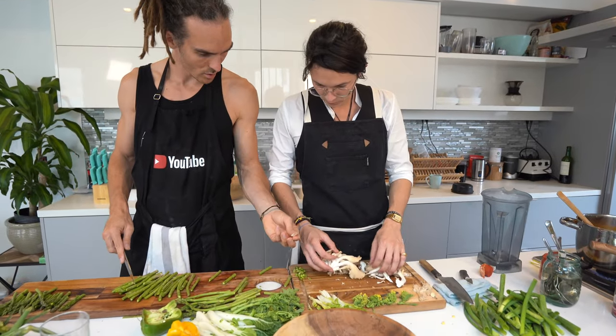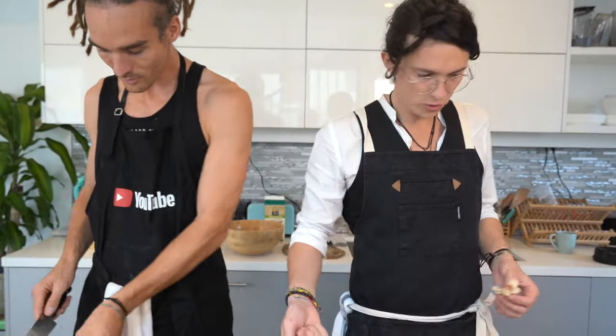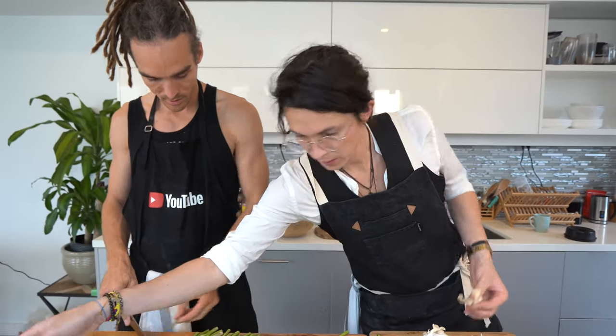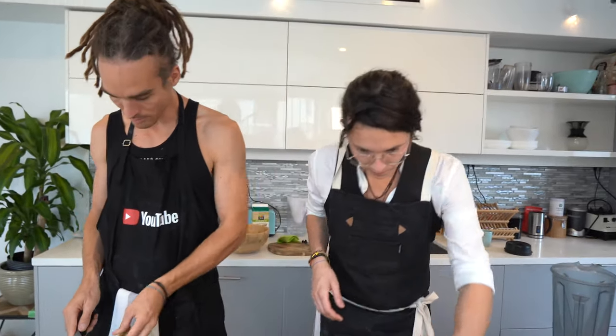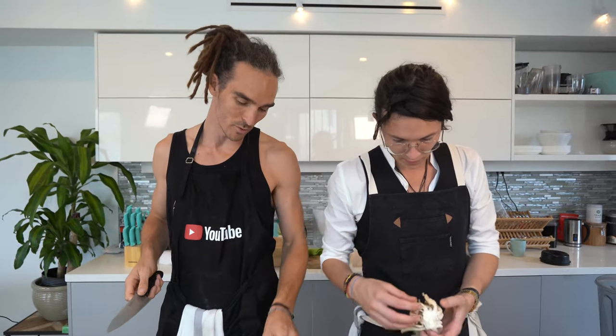We can eat this raw as well. I actually really like raw mushrooms — I almost prefer the taste of the raw mushroom sometimes. Because you just said that and we're co-creating the recipe, we're going to keep some raw mushrooms to put on top of the dish to bring that fresh flavor. And if the housemates don't like raw mushrooms, I'll just eat them all.